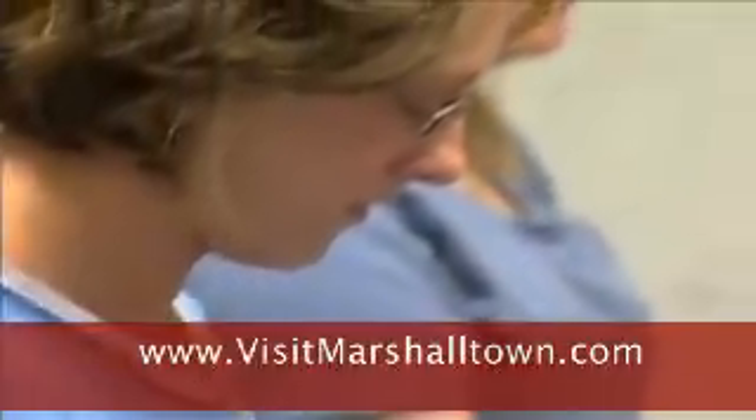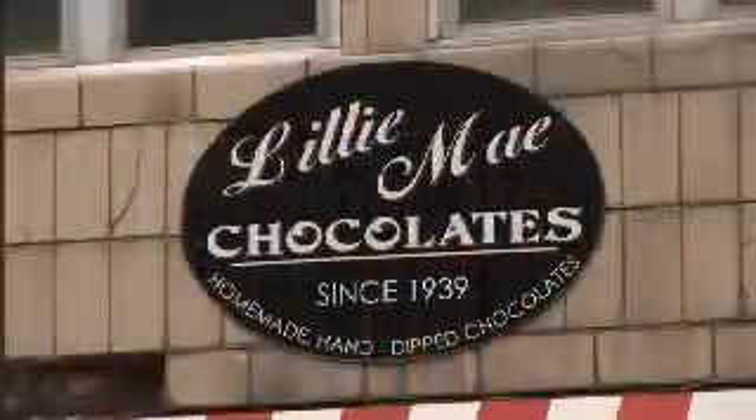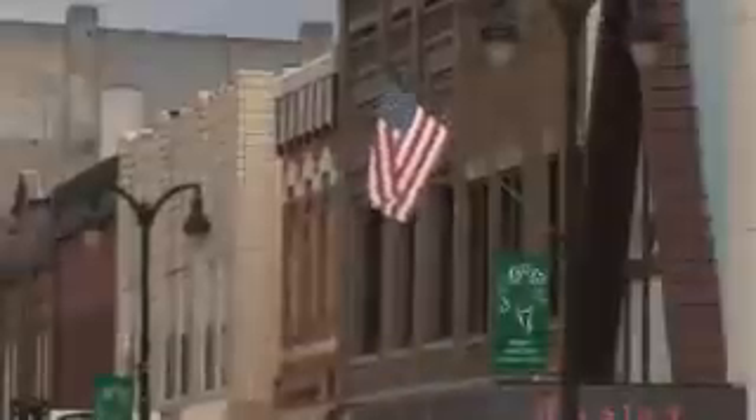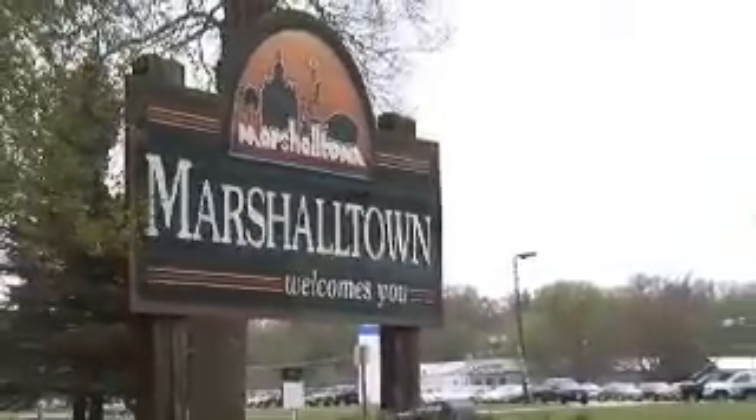If you need any information, feel free to give the Convention and Visitors Bureau a call or log on to our website at www.visitmarshalltown.com. Shopping, history, art, and even homemade chocolate are just a sampling of what Marshalltown has to offer — and that's why it's the official best small town in Iowa for 2009.